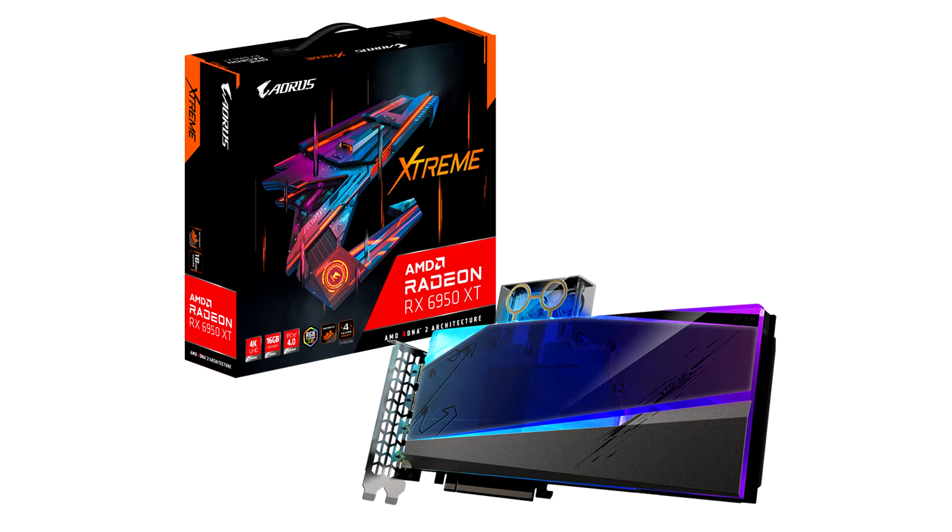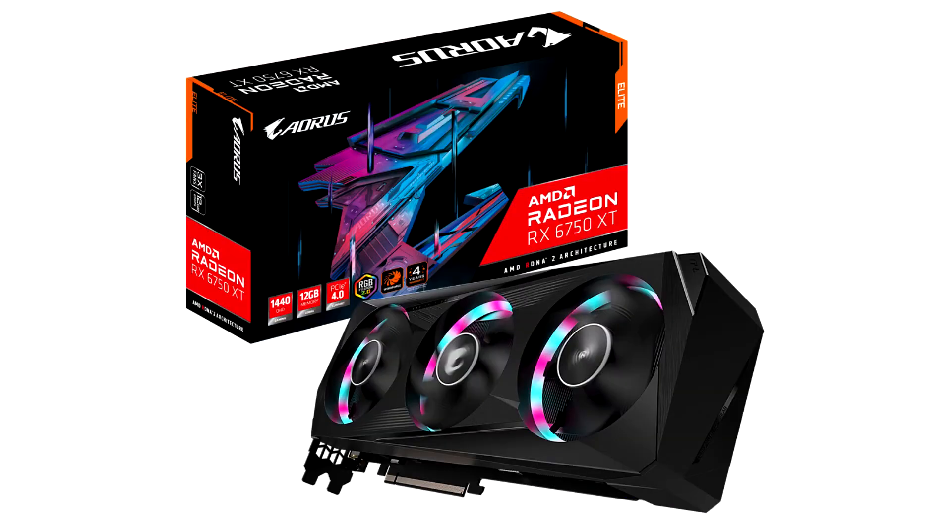The Aorus series is recommended for enthusiasts who want the ultimate performance and a colorful RGB appearance. The Gaming OC series is the best choice for performance-minded gamers. The Eagle series is the best choice for those who desire a unique design.